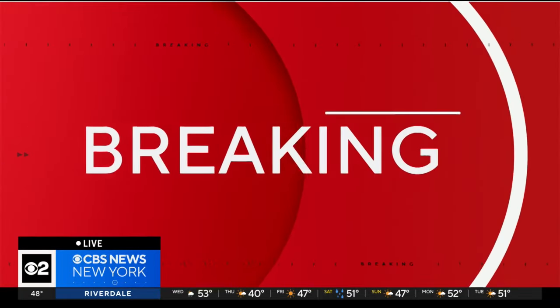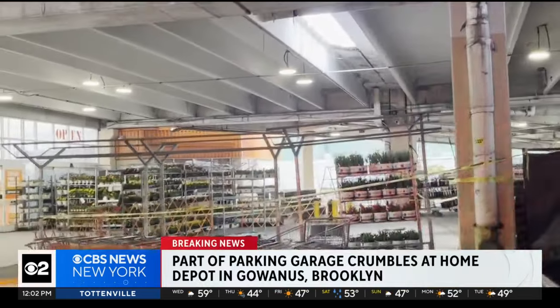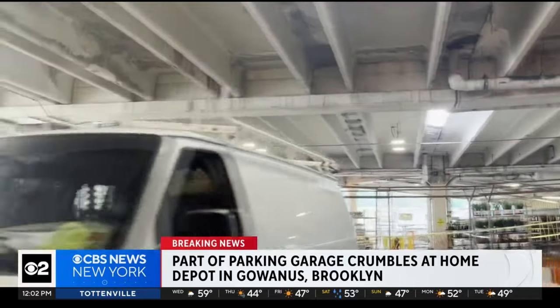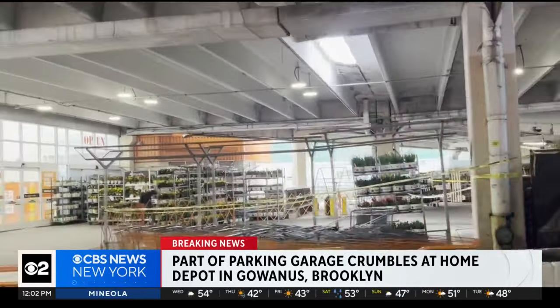Following breaking news, part of a Home Depot parking garage falls to the floor below with cars parked on the structure. We're now getting a new look at what it looks like below that garage floor. Part of the concrete fell into the gardening section of Home Depot, leaving a hole in the ceiling above.